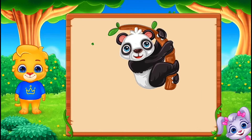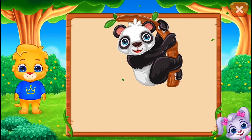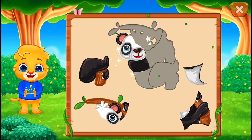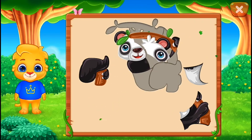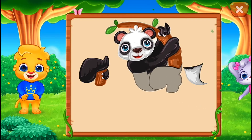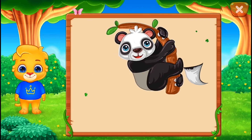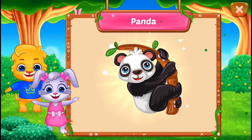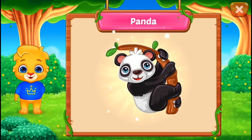It's a panda! Nice! Well done! Perfect! You did it! Hooray! Panda!